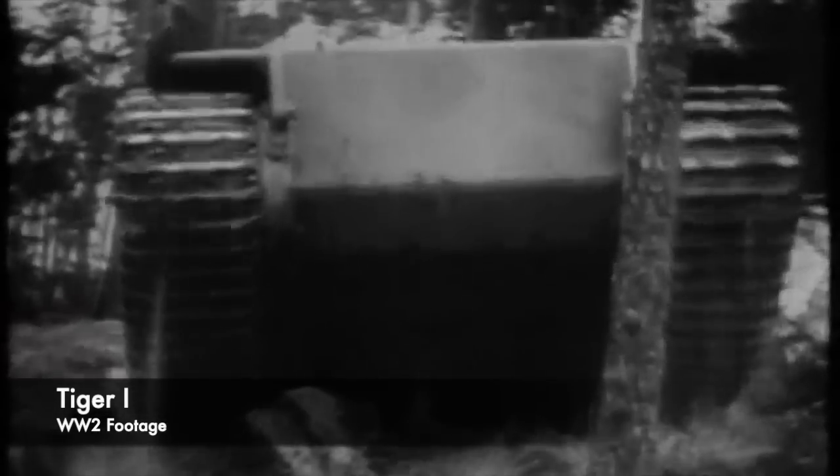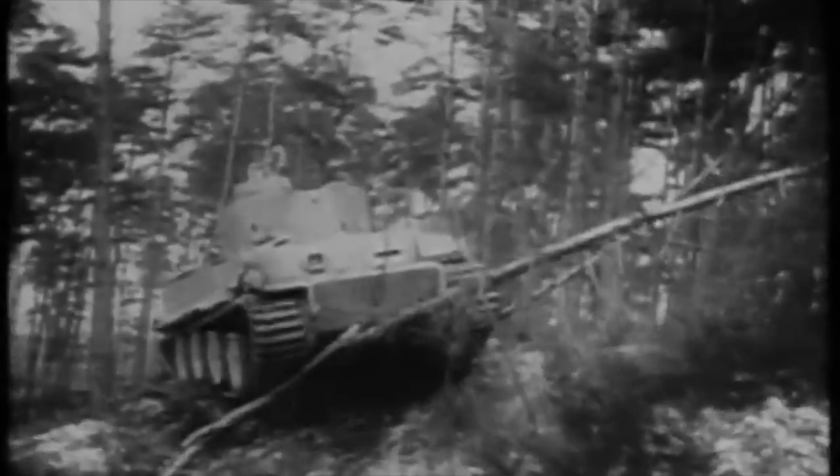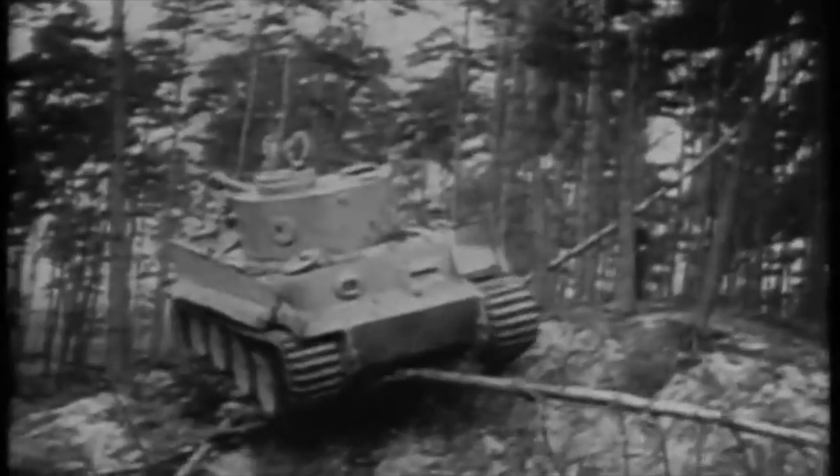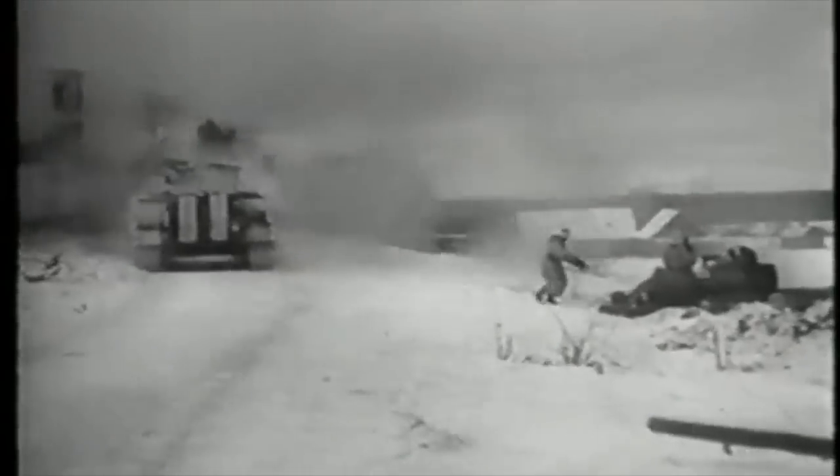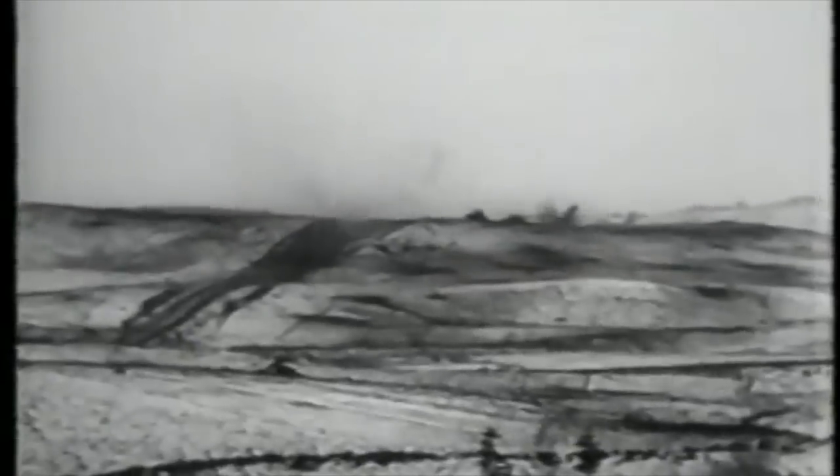Just over 1,300 Tiger 1s were produced during World War 2, which is an incredibly low number when compared to Shermans or T-34s. Very few of these vehicles survived the war and the post-war scrapping of materials, and components to the Tiger Tank would have been scarce. There are 6 other known surviving Tiger 1s found across different countries such as France and Russia.